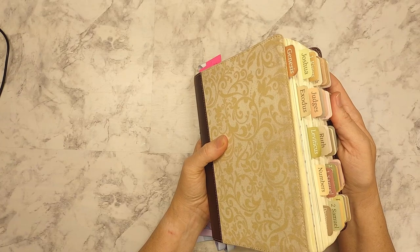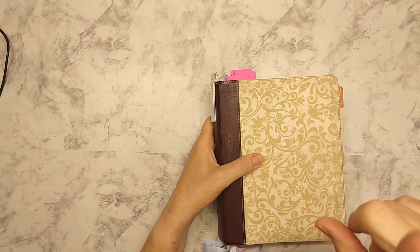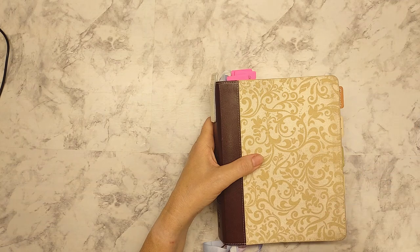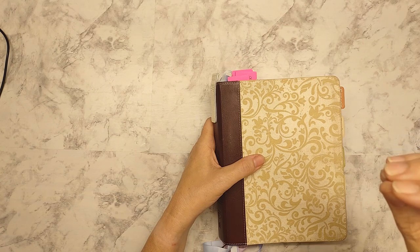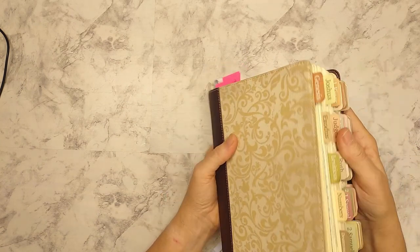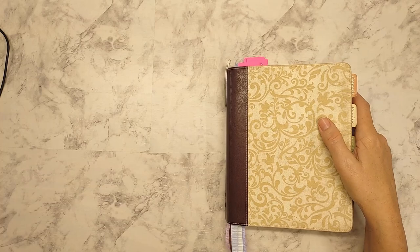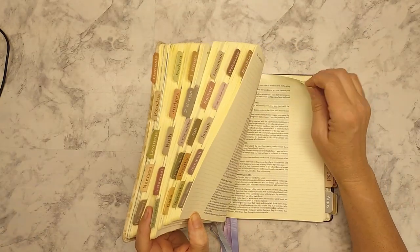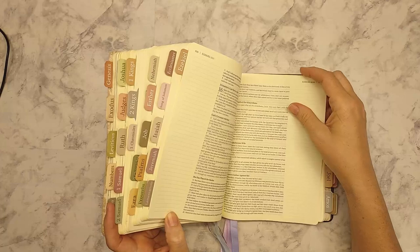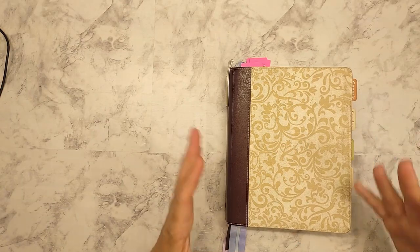The Bible tabs are from Mr. Pen — that one's tucked in there. I've done a screenshot before. I changed my tabs out because I had gotten some from Amazon, and they were pretty, but they were not very clear in the lighting we had in church. My purpose for using these is not just to find the book, but to find the book quickly. When our pastor talks, he talks quickly, and flipping from one book to the other, it's hard to separate the pages. This just makes it so much easier.